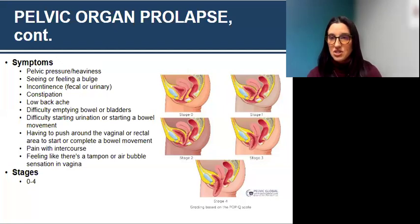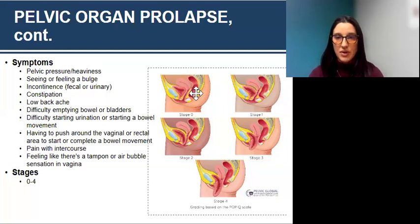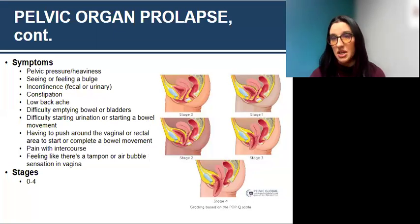We have stages zero through four for prolapse. Stage zero is anatomy without a prolapse. Stage one has just a little bulge. Stage two, it's starting to come down more toward the vaginal opening. Stage three, it is coming out of the vaginal opening a little bit. Stage four, it's completely coming out. These stages are illustrated here using the bladder prolapse as an example.